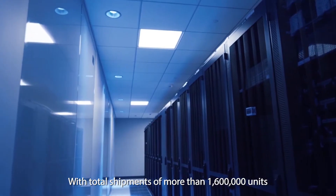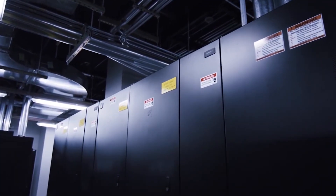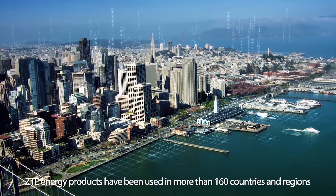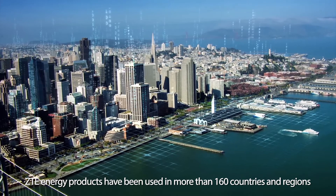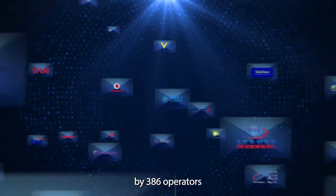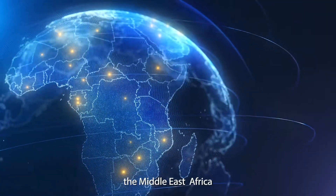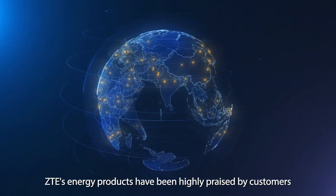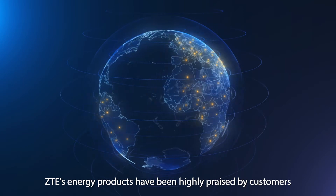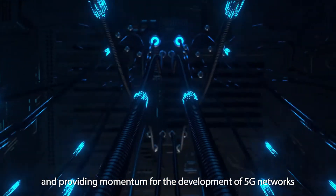With total shipments of more than 1,600,000 units of power supply systems, ZTE energy products have been used in more than 160 countries and regions by 386 operators. In Asia-Pacific, Europe, the Middle East, Africa, and Latin America, ZTE's energy products have been highly praised by customers and are providing momentum for the development of 5G networks.